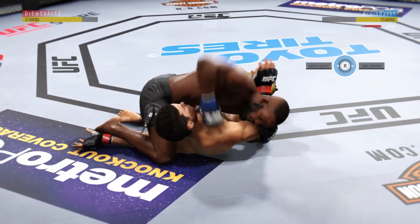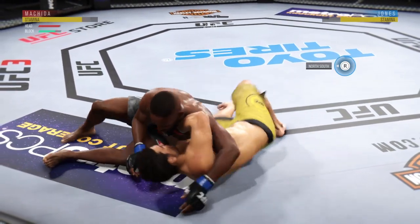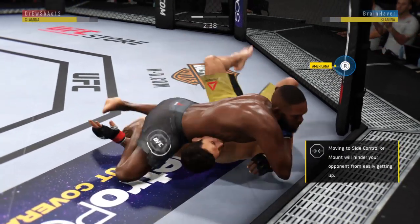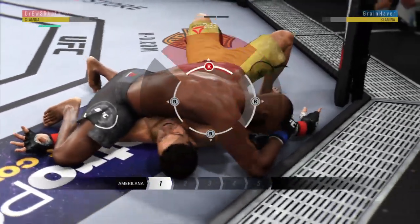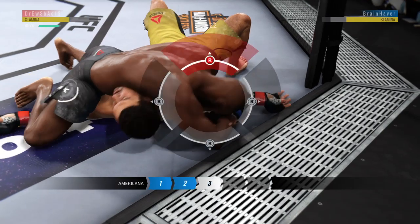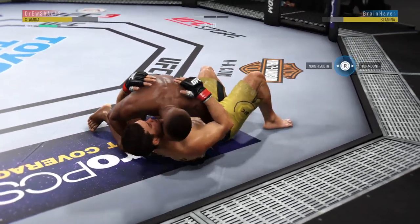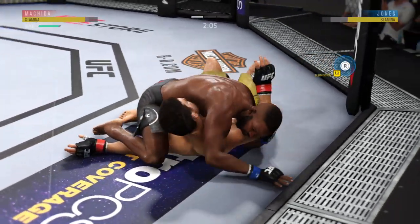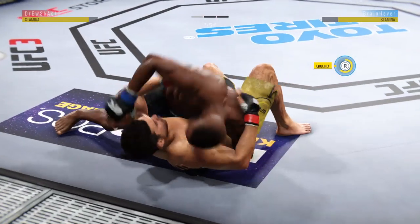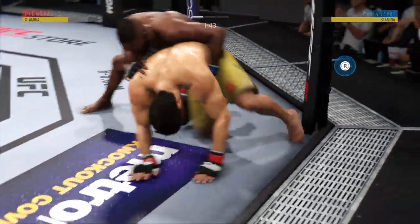Side control, working from the mounted crucifix. Under three minutes remain in round one. He's now working from side control again, looking to get an Americana by the way he's grabbing that arm. He's isolated the arm, pinning down the wrist. Now he wants to connect his other hand to his forearm for leverage. And he got out.